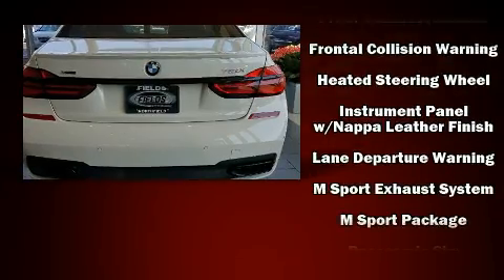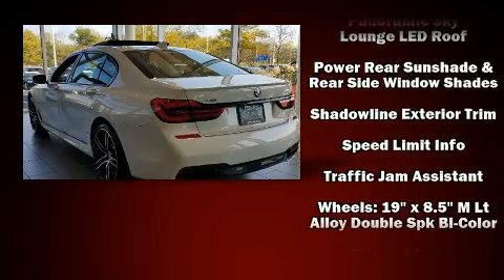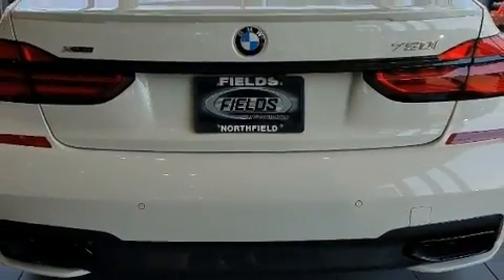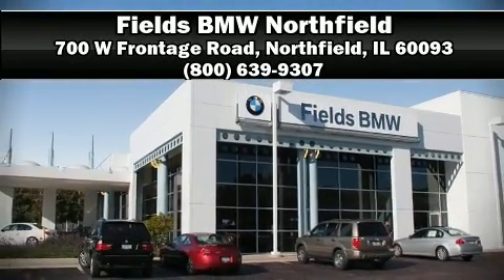BMW ensures the safety and security of its passengers with equipment such as anti-whiplash front head restraints, an emergency communication system, and four-wheel disc brakes with ABS. Stop by our dealership or give us a call for more information.